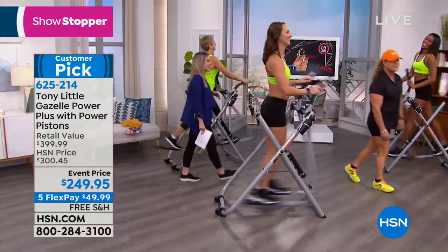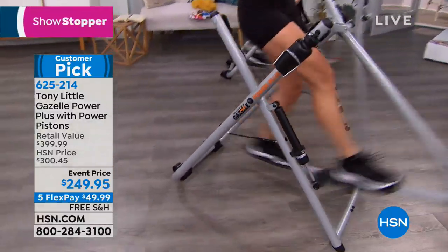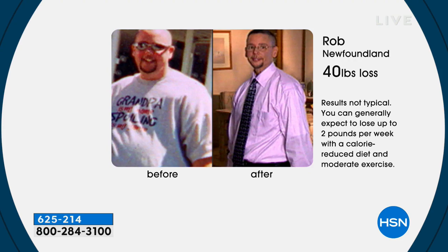We're going to show you before and afters of people just like yourself who want that toning, want to lose the weight, and want to feel their very best. This product has been sold in over 40 countries — six and a half million sold worldwide. Rob lost 40 pounds in the privacy of his own home. His goal wasn't even just the weight loss — it was so he could play with his grandkids. Keep your muscle, eat right, believe in yourself, and if you want to feel better and look better, do the right type of exercise — gentle on your joints.